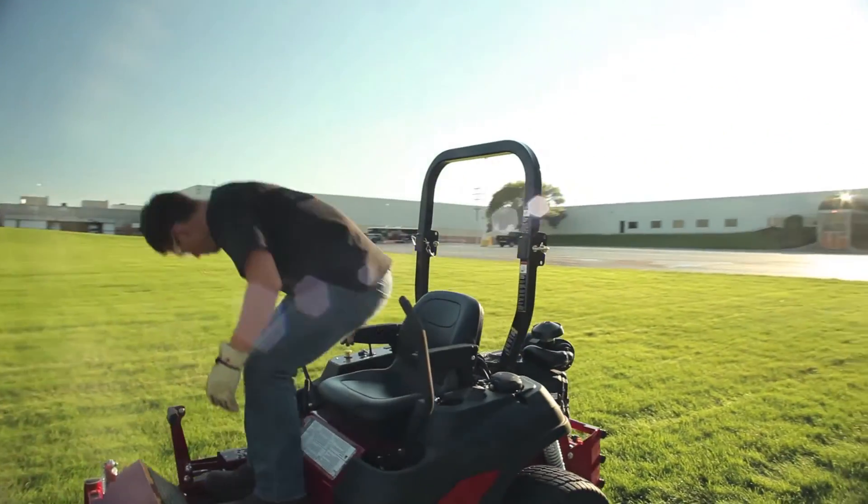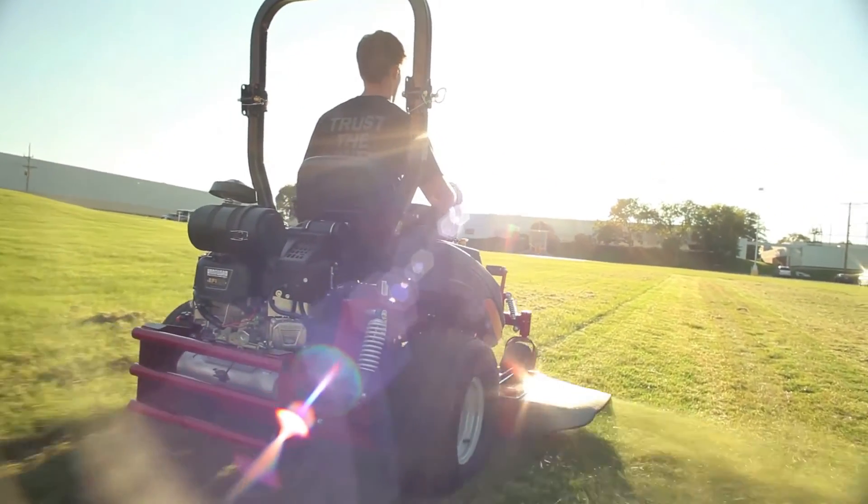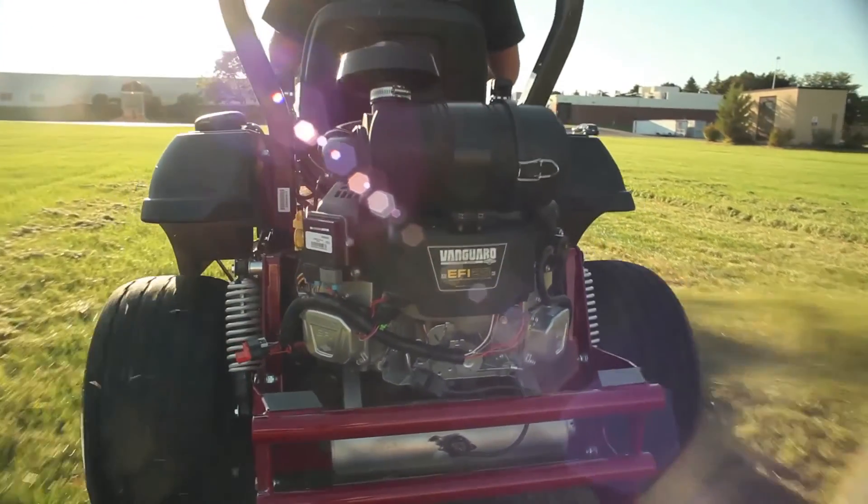The Vanguard EFI engine is a great fit when you take the fuel savings as well as the reliability and diagnostics that we talked about earlier, and you bundle that with the right power displacement for the ZTR market. The Vanguard EFI engine has all the things that you need and is really the great solution that you'd expect from Briggs & Stratton Commercial Power.